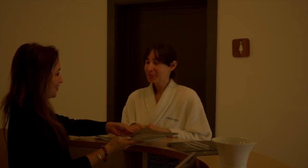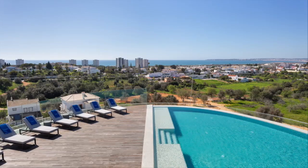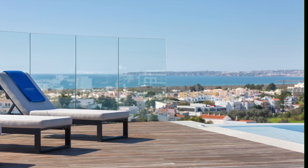The spa has all you need to relax. The spa facilities were lovely and my favorite was the Himalayan salt room. There is an outdoor pool on the rooftop, but it's not big enough for lap swimming — more for a quick dip.